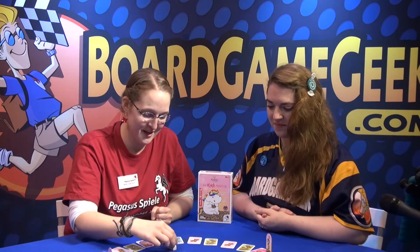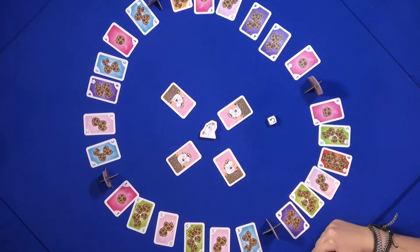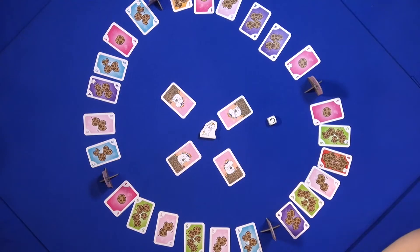In this game there's one Chubby the Unicorn meeple, and every player will have one area of the circle — their little section of the marathon wheel.